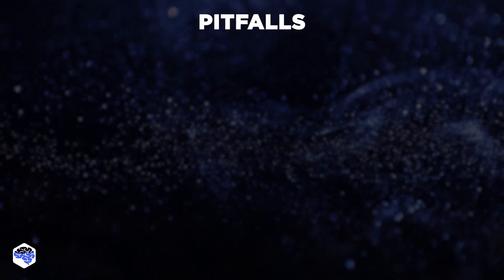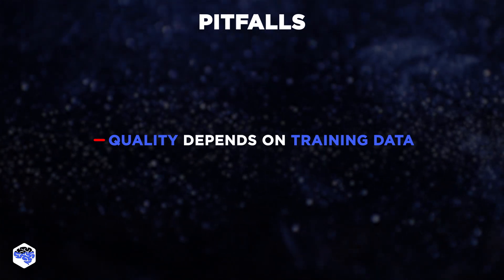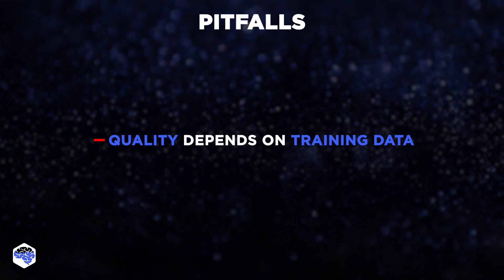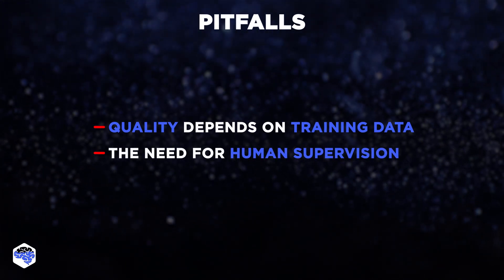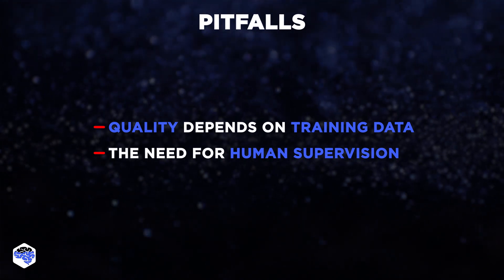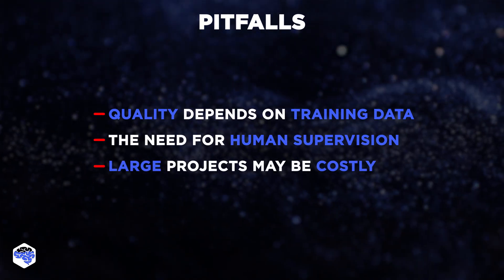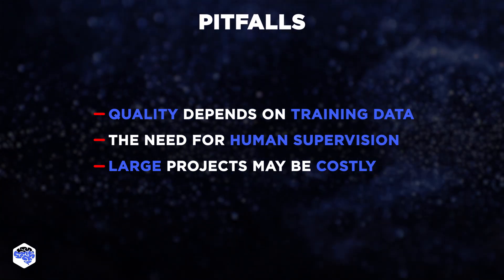In the process, we noticed a few pitfalls you should be aware of. The quality of its output depends on the quality and quantity of training data provided. Moreover, despite its autonomy, it still needs human supervision to ensure accurate and appropriate responses. Also, large-scale projects may find the cost substantial, so keep an eye on your budget.